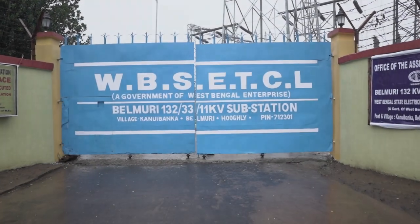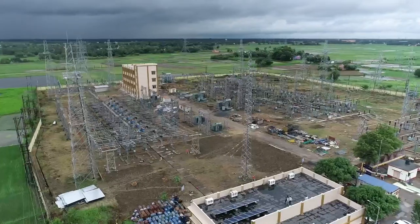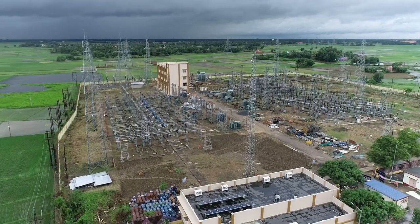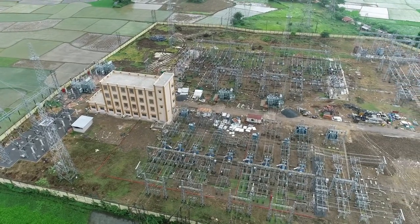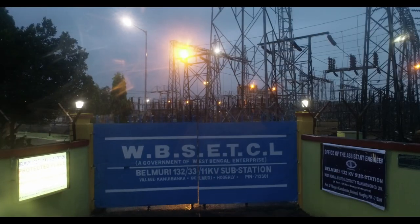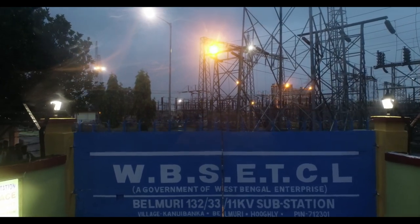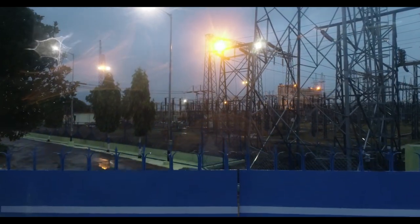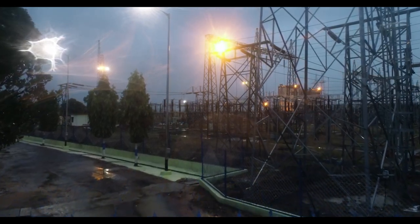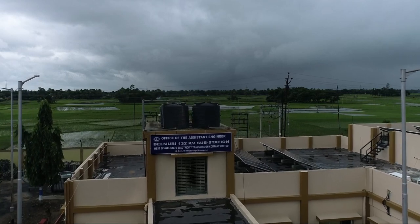Welcome to Belmudi 132kV substation of WBSETCL, a vital substation in the power scenario of Hooghly district of West Bengal. This substation is located at 18 Number Chinsurah-Hooghly Road, village Kanoi-Banka, Hooghly 712301, at a distance of 3 km from Belmudi railway station on the Howrah-Bardhaman rail line.